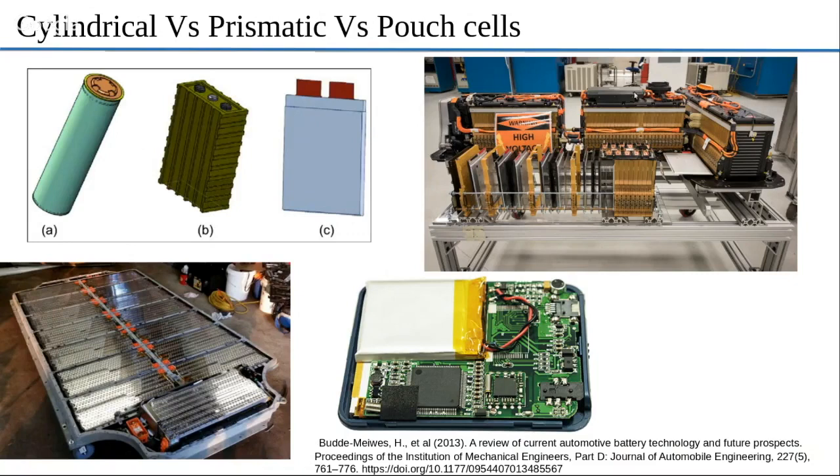Whereas if you floor the accelerator on the Volt, the load is distributed over a few hundred pouch cells — maybe 300 or 400 — whereas in the Tesla it's distributed over 7,000 cells. As a result, that yields certain longevity of the battery, and you're not stressing the cells too much.